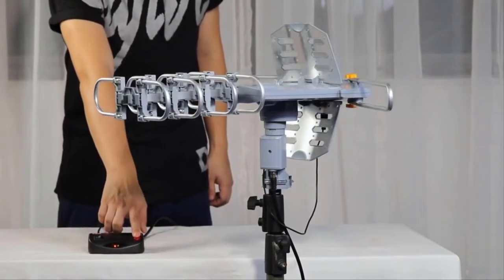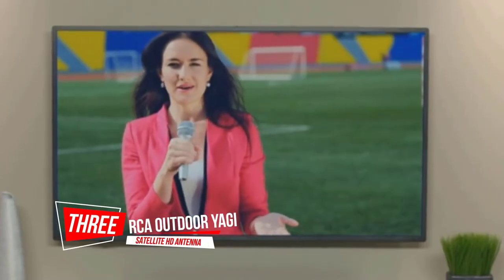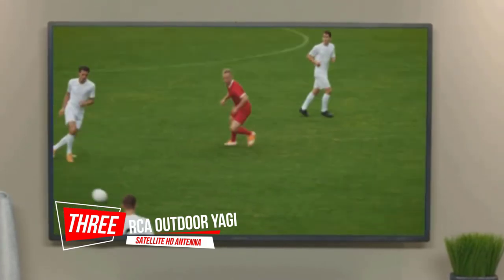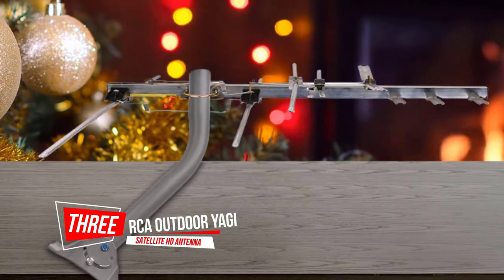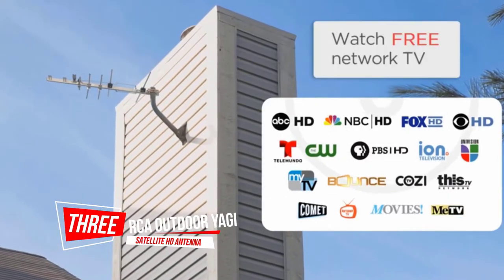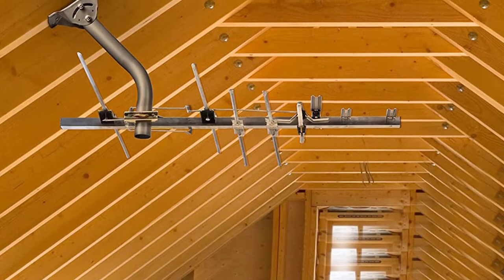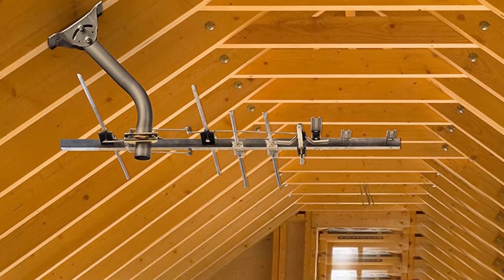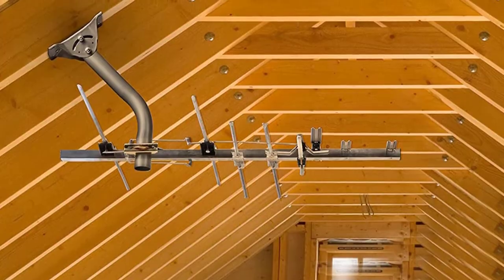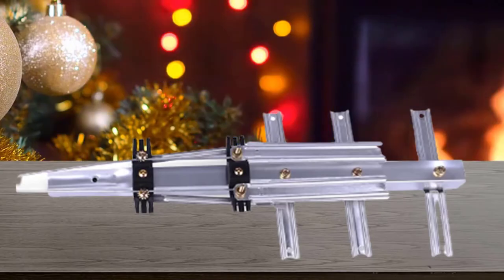Number three: the RCA Outdoor Yagi Satellite HD Antenna. By picking this RCA digital antenna, you'll enjoy top rated HD TV — for this reason we voted it the best HD TV attic antenna on our list. It supports high picture quality and sound of up to 1080i.